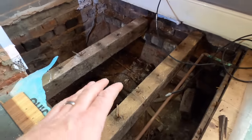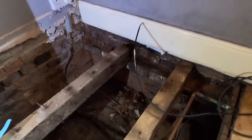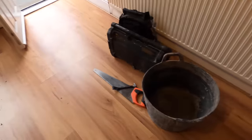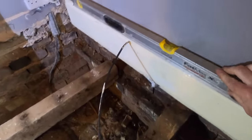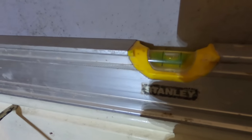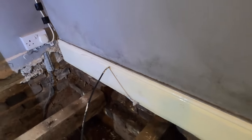We've stripped the floor off back to this bit here in the offending corner. Let me grab the level. If I put the level on the skirting board - not bad at all. So that floor has dropped a good inch.